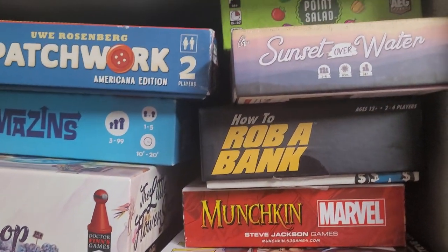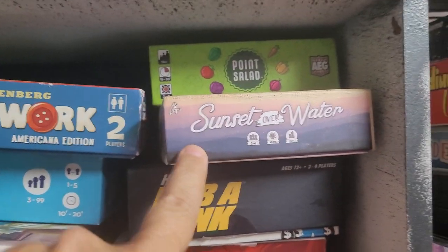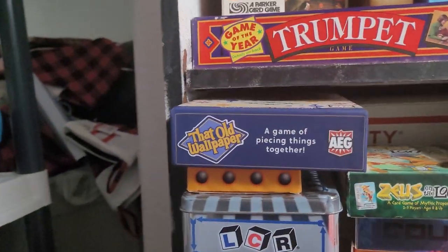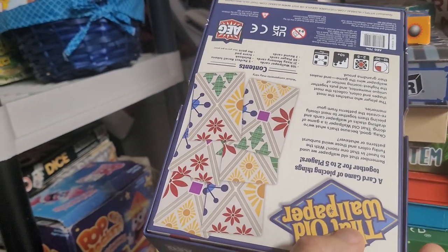Some of the Munchkins. How to Rob a Bank. Pencil First Games made Sunset Over Water — they make some really good puzzle games. Point Salad from AEG is a great game. Battle Wallpaper from AEG is also a good little puzzle-type game where you're basically just building wallpaper.